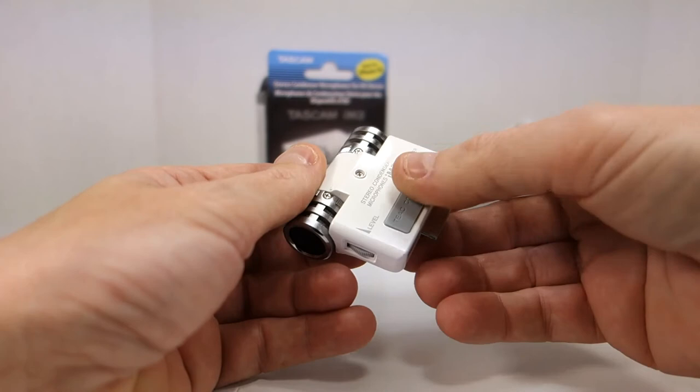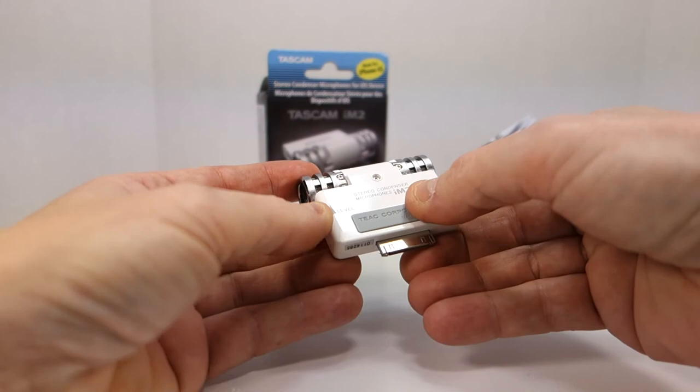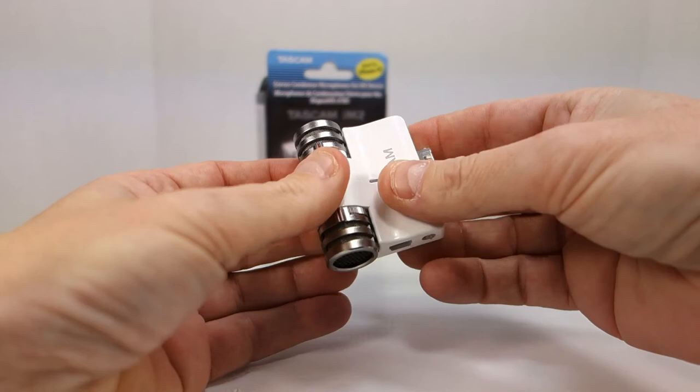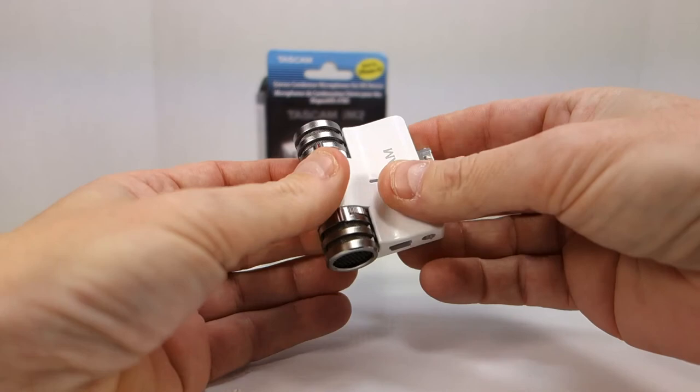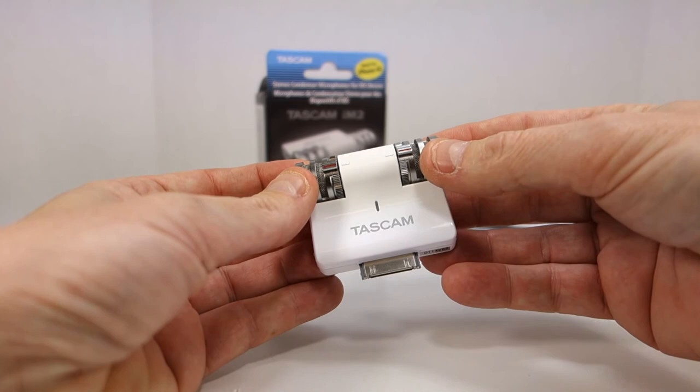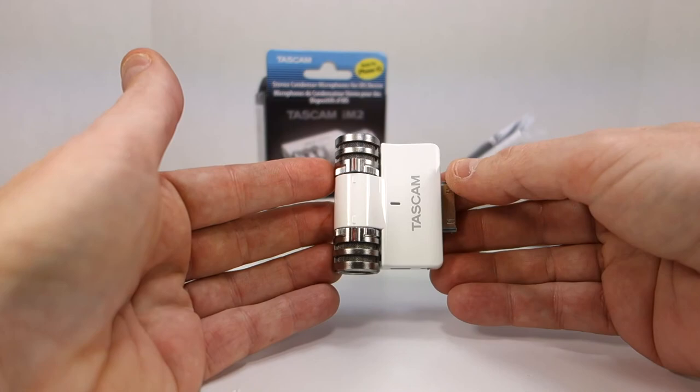The device has the TASCAM logo, says made in China, has a rubber finish, a nice white glossy finish, and is plastic — but it feels pretty good. From my limited testing at this point it works great. I'm happy with this for $25. It's probably not the best microphone on the market, but for $25 it fits the bill for my purposes.